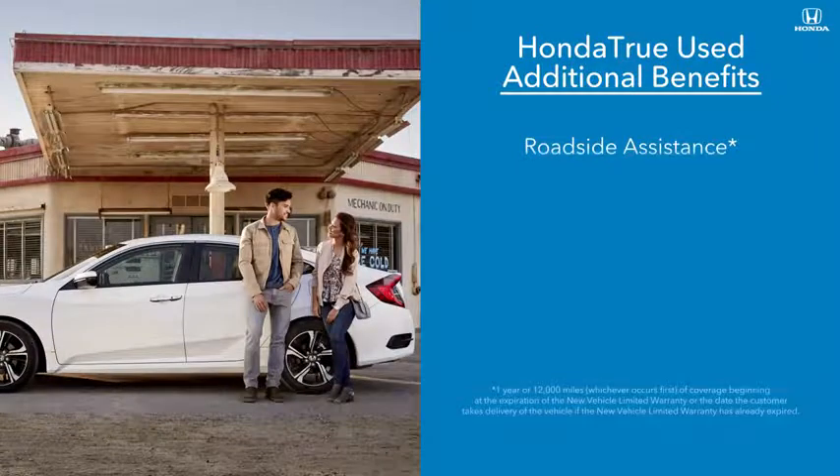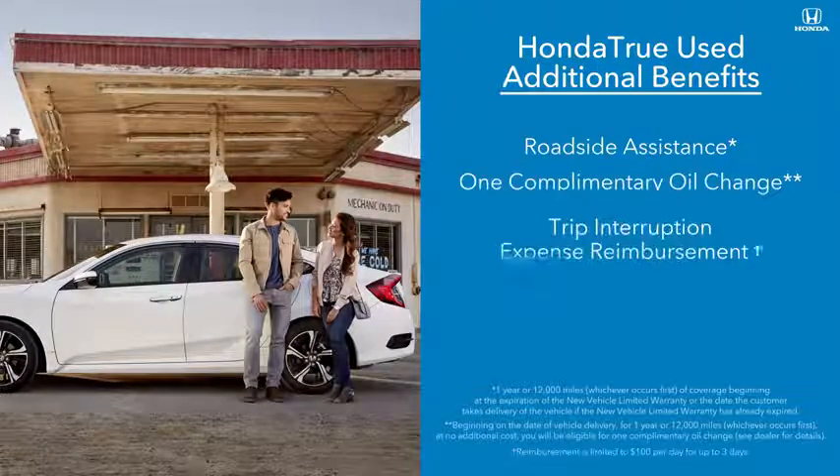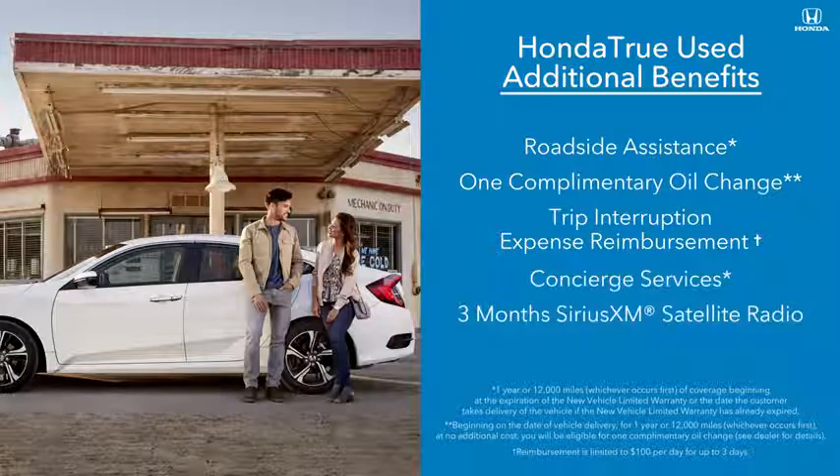During your first year of ownership, enjoy roadside assistance, a complimentary oil change, trip interruption expense reimbursement, and concierge services, as well as three months of Sirius XM satellite radio.